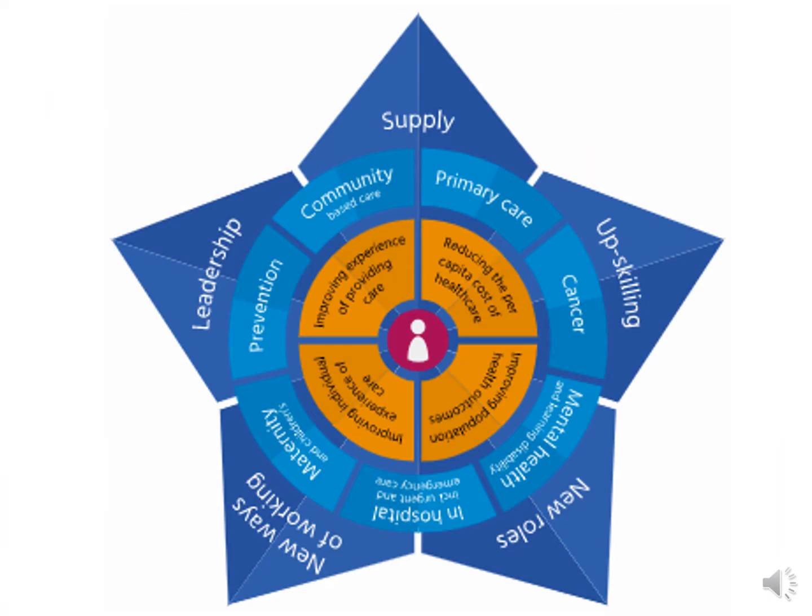I'm providing you and your team with some wider context, and I'm going to use the five steps of workforce planning and development in Health Education England's STAR tool as a framework for this presentation.